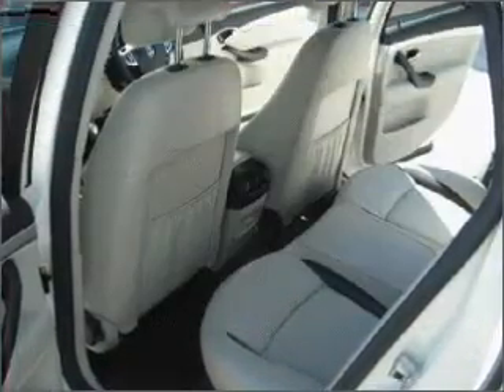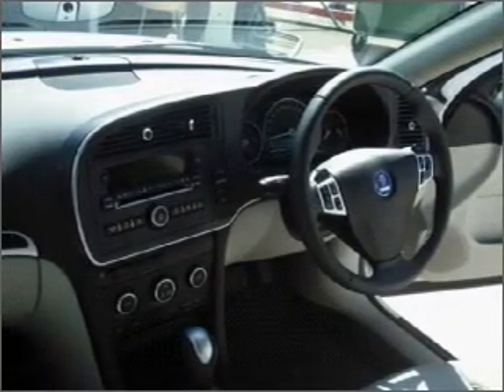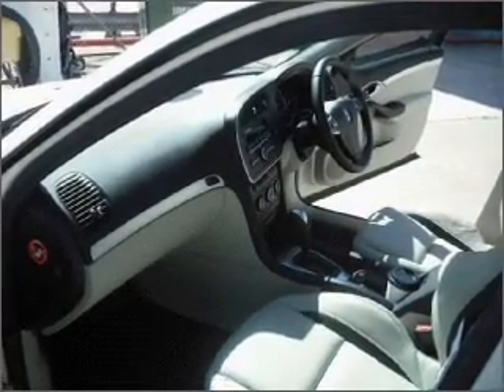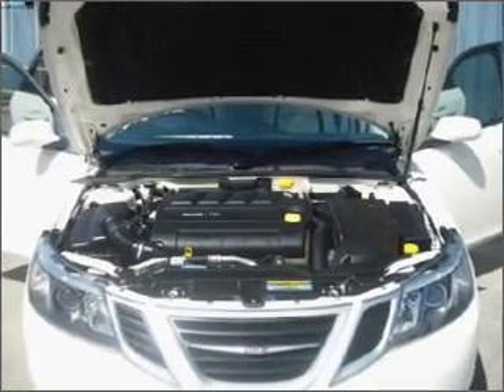Contact us to get behind the wheel today. Now let's take a closer look.